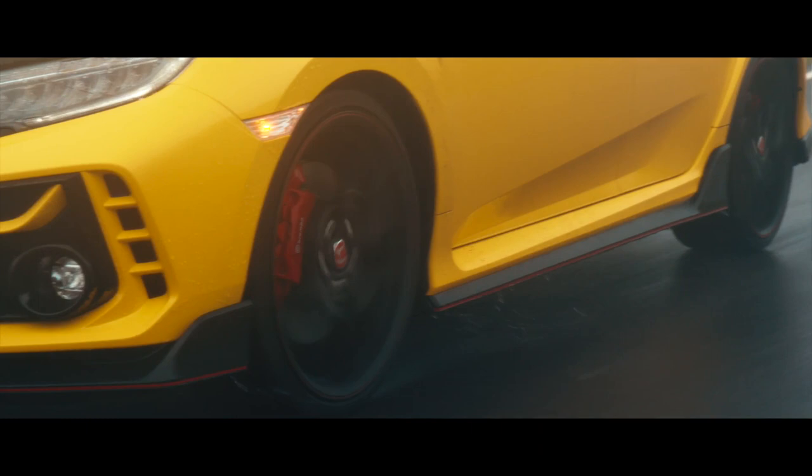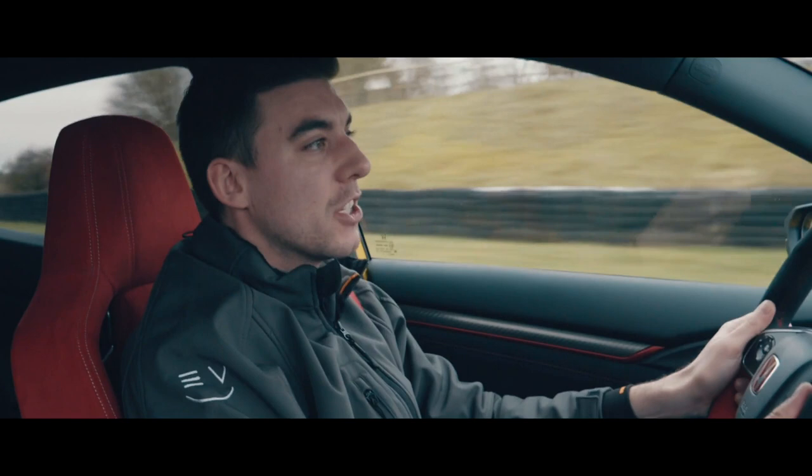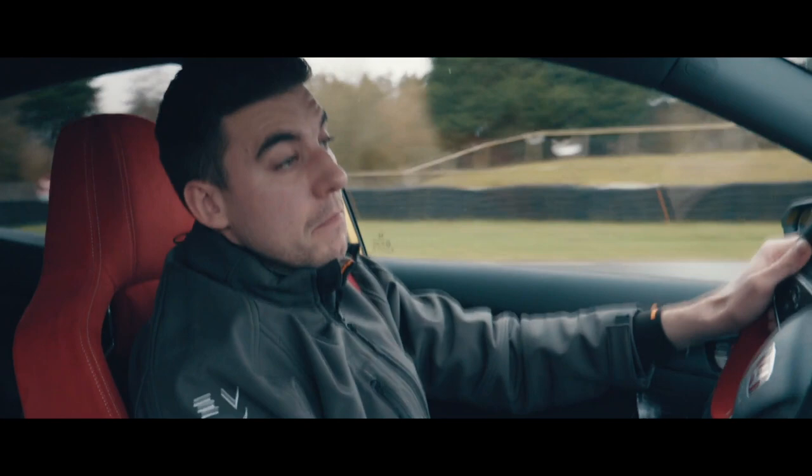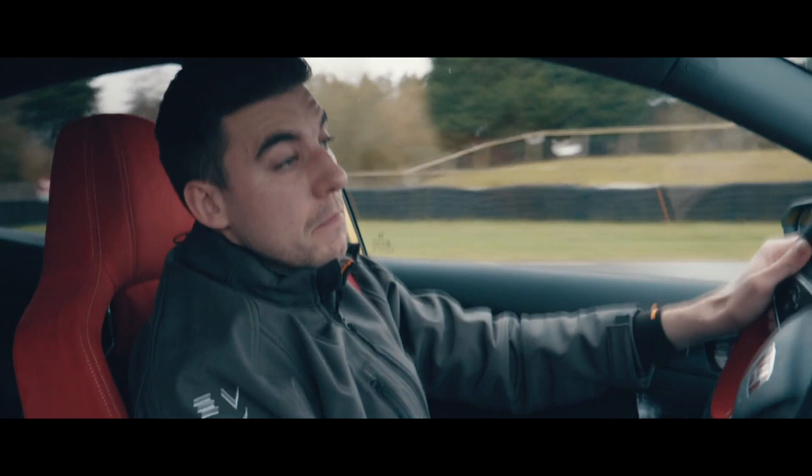Exterior-wise, it's running the VBS alloy wheels — forged and lighter compared to the GT models. It's also now wrapped in Cup 2 tyres from Michelin. A bit grippier, a bit stickier — a really good track day tyre, but also more than capable on the road these days.